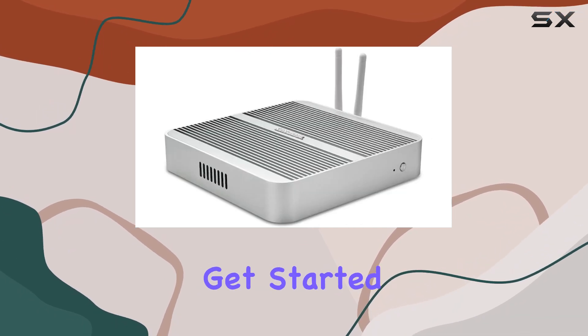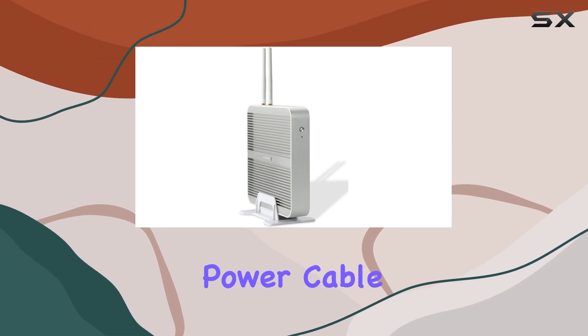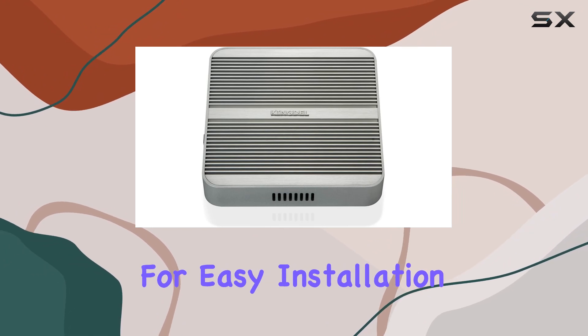You'll find everything you need to get started, including the mini PC itself, power supply, power cable, antenna for wireless connectivity, and a bracket mount with screws for easy installation.